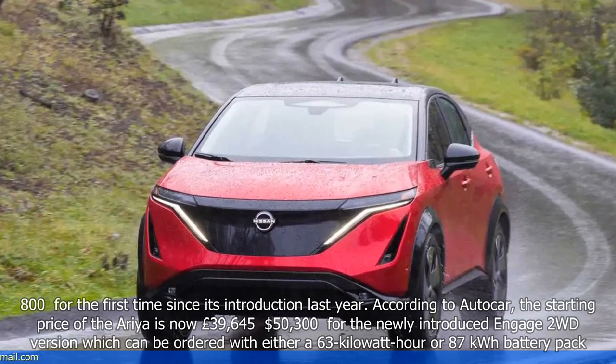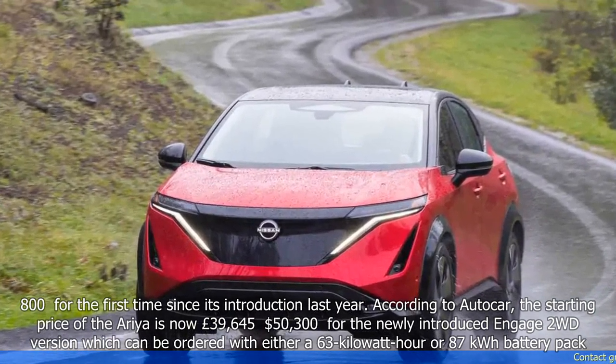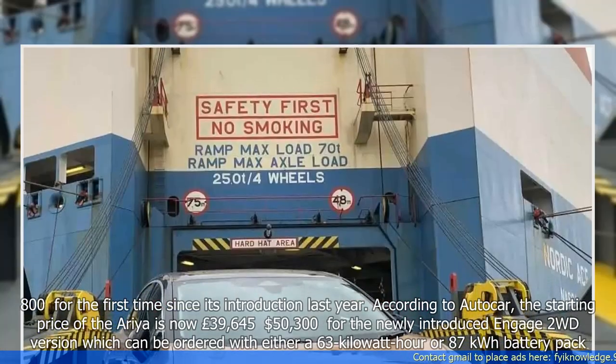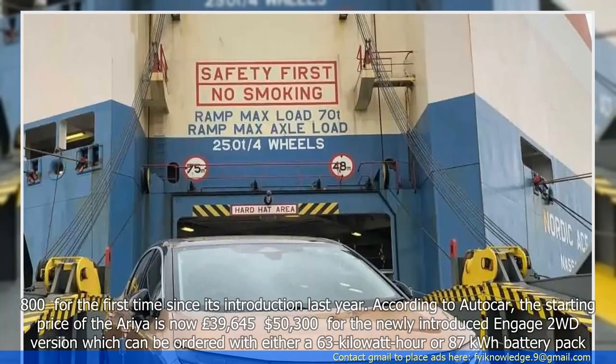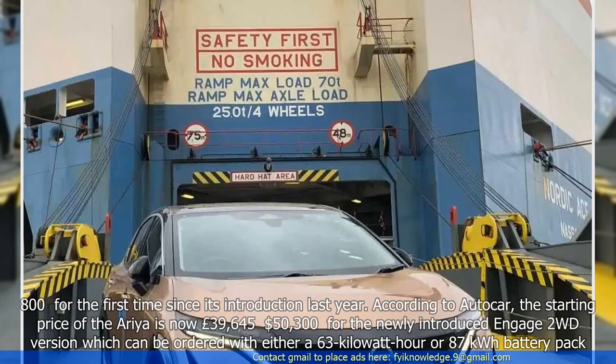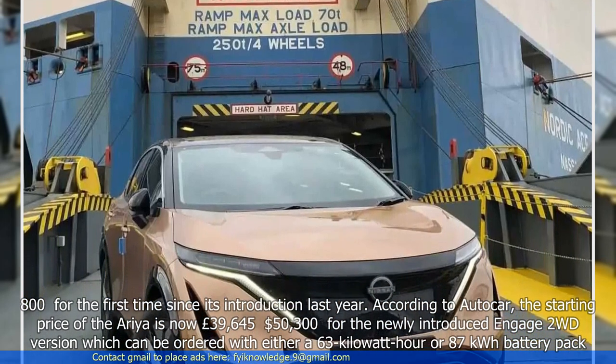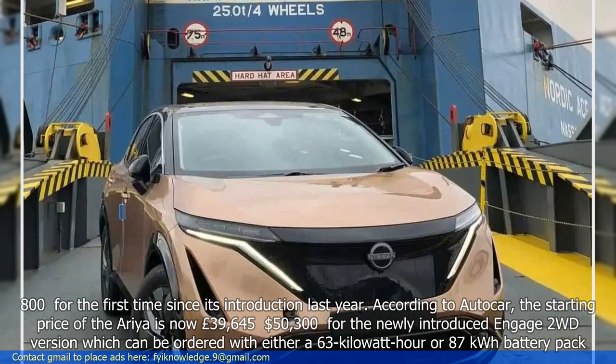According to Autocar, the starting price of the Aurea is now £39,645 for the newly introduced Engage 2WD version, which can be ordered with either a 63 kWh or 87 kWh battery pack.